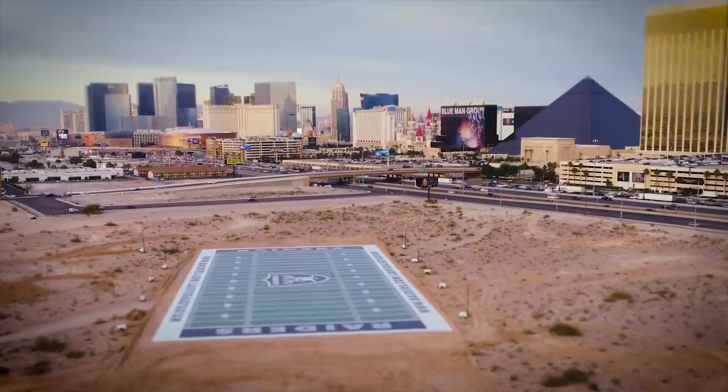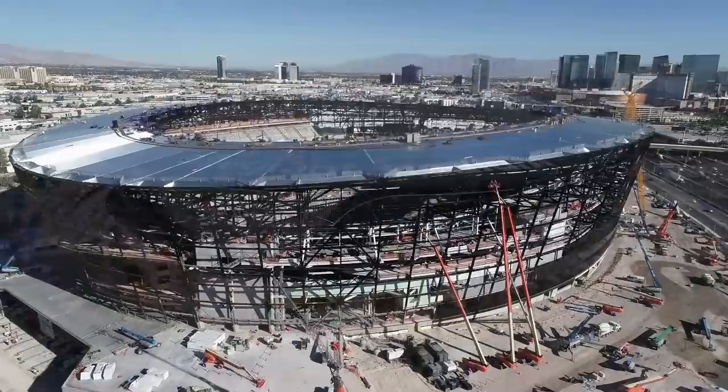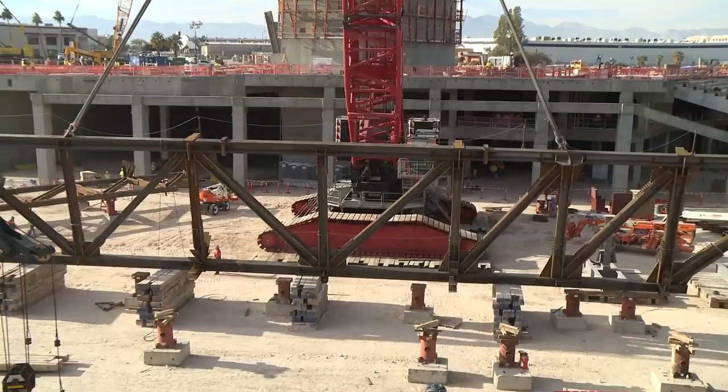The Raiders, united with a team of tireless leaders from Nevada, are creating an ultra-modern permanent stadium for the Raider Nation to call home. These are the stories of the people and the project, told from the ground up.